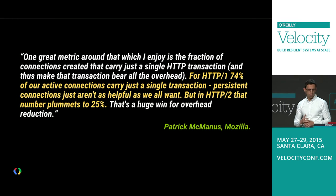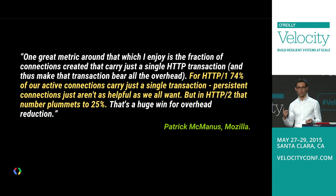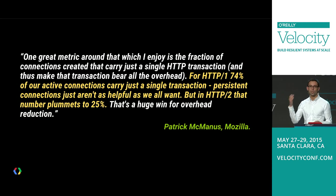Patrick McManus at Mozilla highlights that for HTTP1, 75% of active connections carry only a single request — we open a connection, send a request, and close it. Keep-alive and persistent connections aren't giving us much. Whereas with HTTP2, that number drops to 25%, meaning we reuse the same socket much more often, significantly reducing the number of sockets we need to open — a nice win if you're on the operations side.